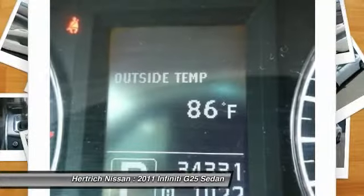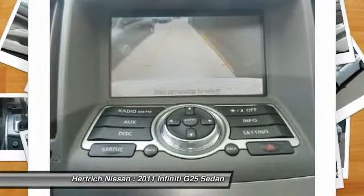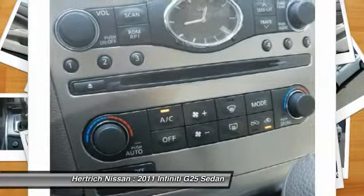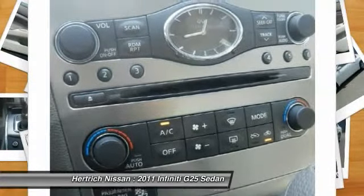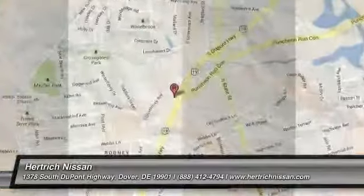No matter your tastes, the G delivers all the speed, handling, luxury, and quality of Europe's best in an attractive package. Strengths of this model include crisp handling, premium luxury features, several styles available, and two excellent engine choices in the sedan.